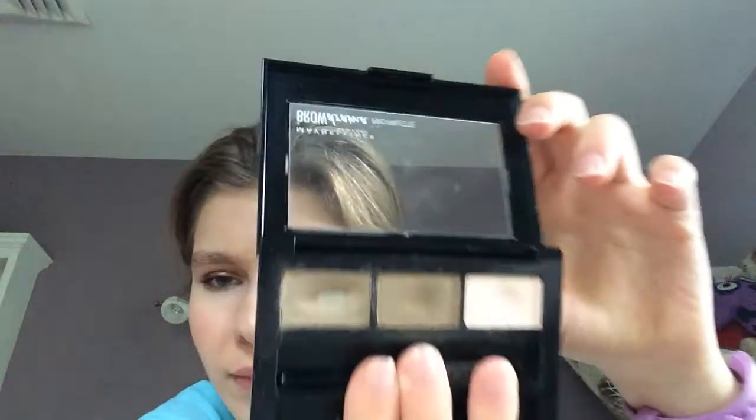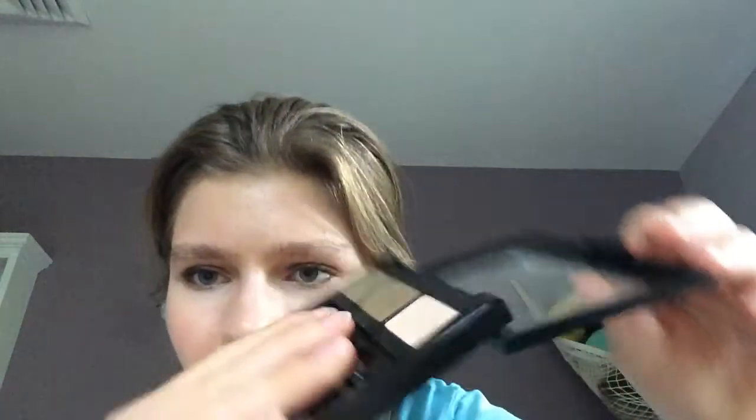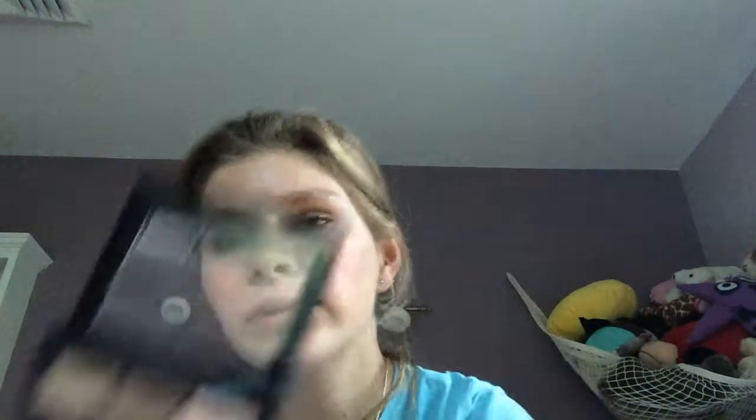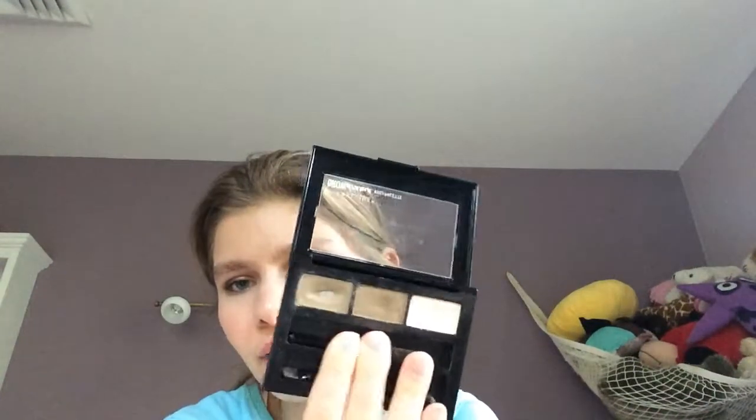Then when I filmed my Project Pan video, I forgot to show my Maybelline Brow Kit, and I've been using this a lot. It's a very nice brow kit. I've hit pan on the wax and I've been working on the powders. I don't fill in my brows every day — today I didn't even do anything to my brows — but when I do, this is the brow kit I go for. It looks natural, it's really nice, and I would recommend it.